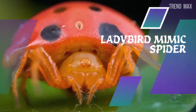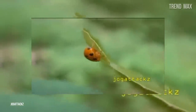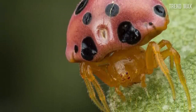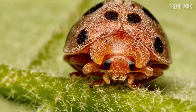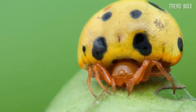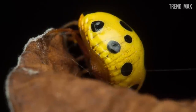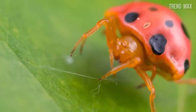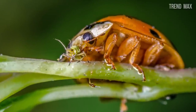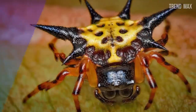Ladybird mimic spider. You just need to see this animal to realize why it's named like this. Its coloration mimics ladybugs, which don't taste good, so predators and birds usually avoid them — this way the ladybird mimic spider has adapted to survive. This little creature only inhabits Asian places like China, Japan, and Taiwan, especially tropical zones. Despite its adorable appearance, this spider could be one of the most dangerous in the tarantula family. Not much is known about its lifestyle, as it was discovered only 50 years ago and its small size makes sightings difficult.